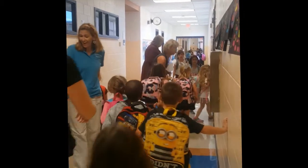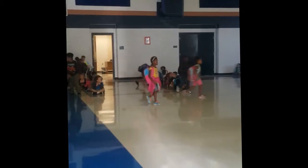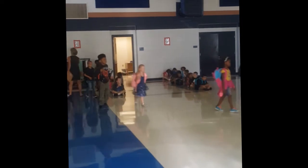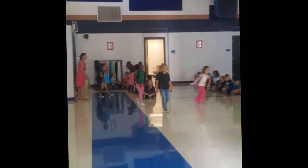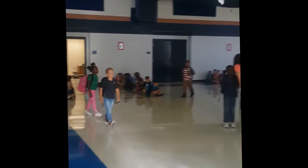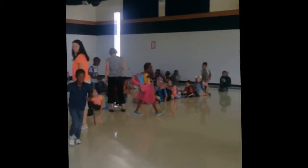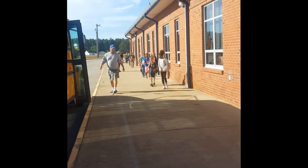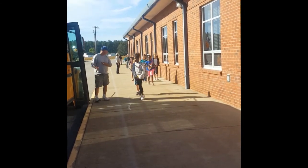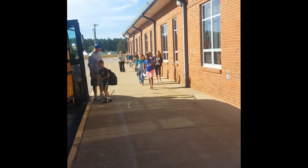For the safety of your child, the office cannot take any transportation changes after 3 p.m. Making transportation changes prior to 3 o'clock ensures that all teachers and students have adequate time to be notified of any changes before your child gets on the bus or reports to the library as a car rider. Afternoons are a busy time, so these changes are to protect your child and to get them home safely every day.